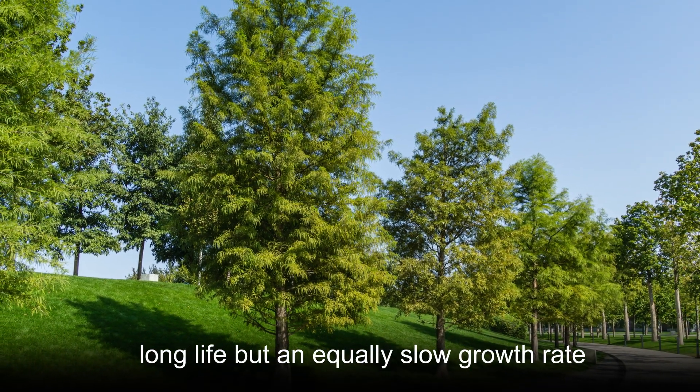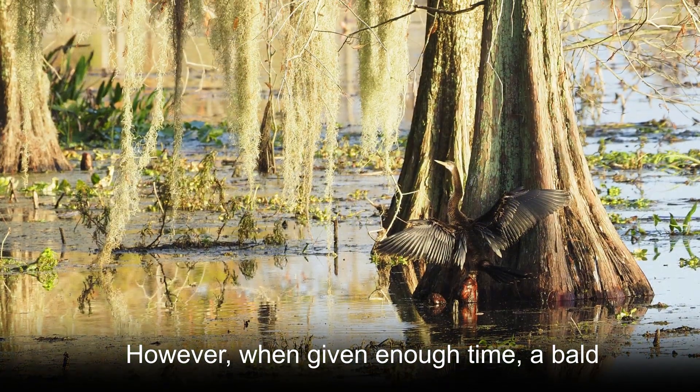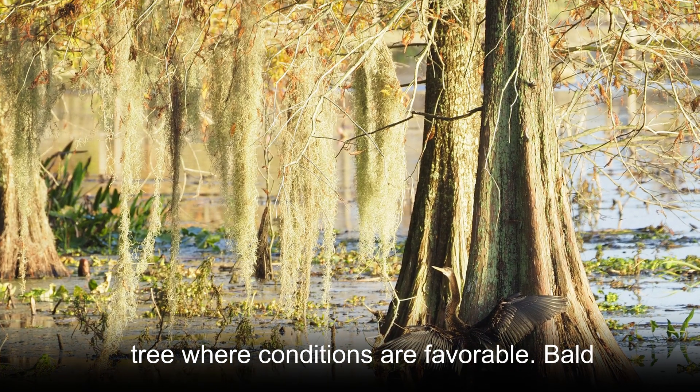The plant has an incredibly long life, but an equally slow growth rate. However, when given enough time, a Bald Cypress tree will become a remarkably tall tree where conditions are favorable.